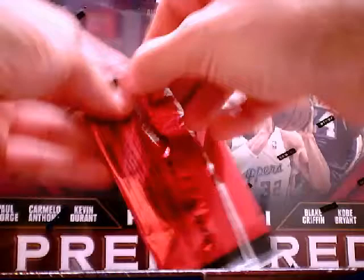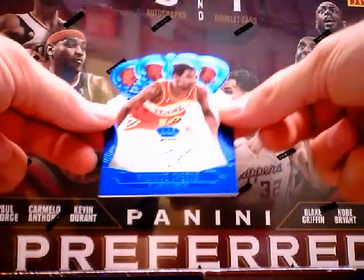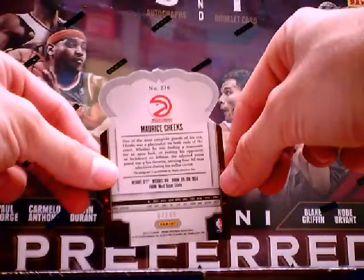Next autograph is Maurice Cheeks, Crown Royal Blue on-card auto. This one is also numbered — 7 out of 49.